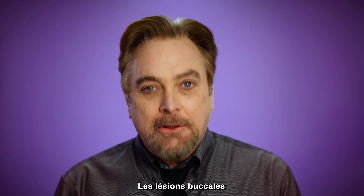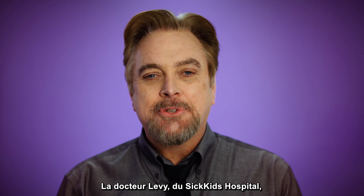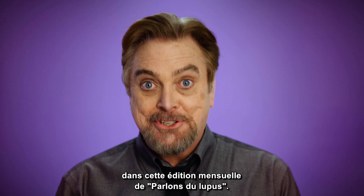Welcome to Let's Talk Lupus. Mouth sores can be an unfortunate side effect of lupus. Dr. Levy of SickKids Hospital is here to discuss oral health complications and how to best manage your oral health in this month's edition of Let's Talk Lupus.